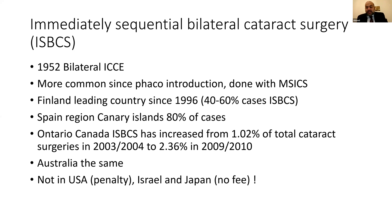In Ontario, Canada, ISBCS has increased from 1.02% to nearly 2.3% — a significant increase. Australia is also encouraging it. Interestingly, in the USA, doing ISBCS results in a financial penalty from insurance companies. In Israel and Japan, if you do it, you are not reimbursed — it's at your own expense. So there is still significant variance in practice around the world, but there are clearly places with increasing use of this approach.